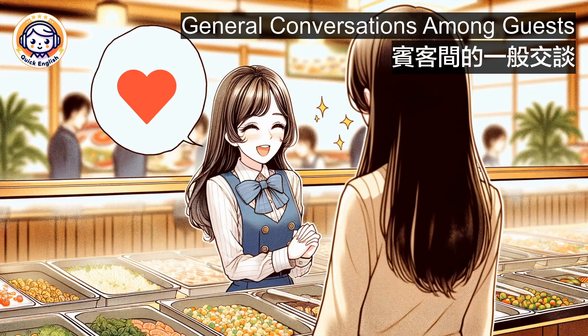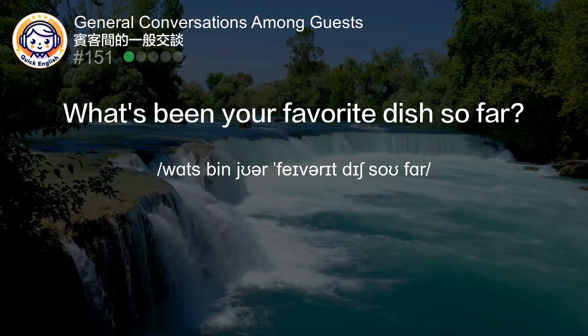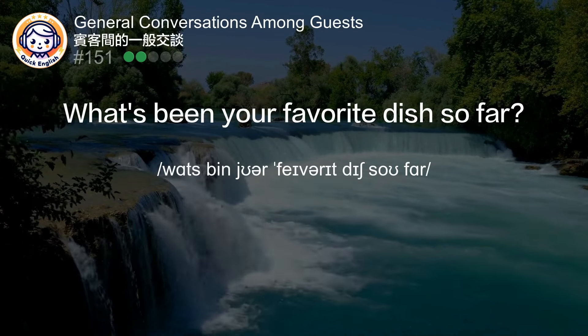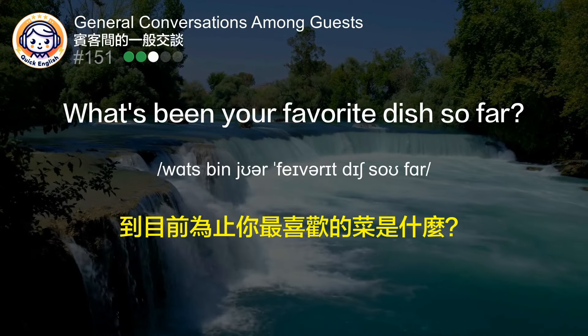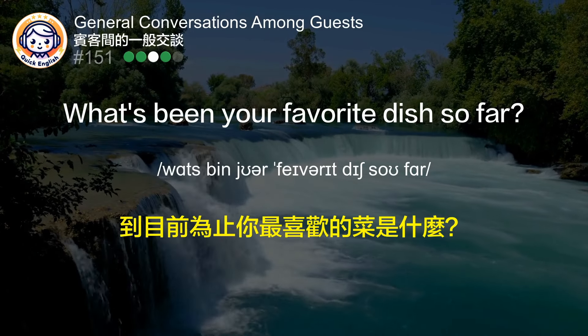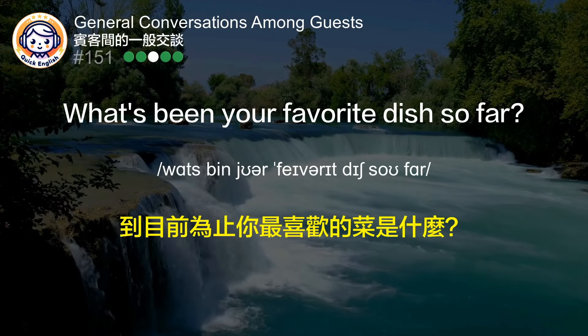General conversations among guests. What's been your favorite dish so far? 到目前为止你最喜欢的菜是什么？